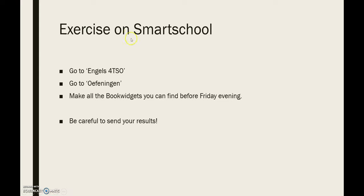Jullie gaan naar de map Engels vier DSO, je klikt verder naar Oefeningen en daar maak je alle book widgets die je kan vinden voor vrijdagavond. Vergeet niet om je resultaten op te sturen — Smart School vraagt daarnaar. Klik op ja of klik op het envelopje dat je ergens boven ziet verschijnen. Op die book widgets staan punten, dus als je die resultaten niet stuurt, zien wij niks en dan is het een nul. Vergeet ook niet: studeer je irregular verbs al voor je probeert die book widgets in te vullen, want je krijgt maar één kans.